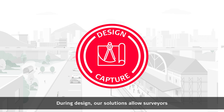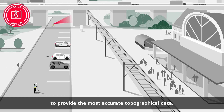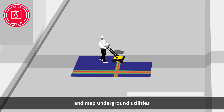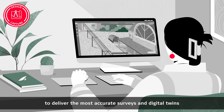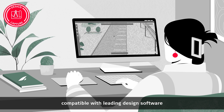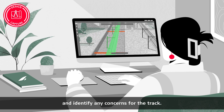During design, our solutions allow surveyors to provide the most accurate topographical data, capture the reality of new or existing rail corridors, and map underground utilities to deliver the most accurate surveys and digital twins, compatible with leading design software, and support the most effective route and identify any concerns for the track.